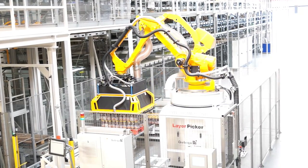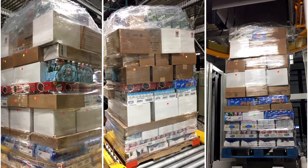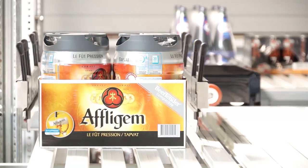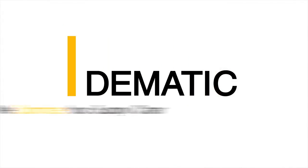AMCAP is a solution that automates case picking, builds store-friendly pallets, reduces labor in the distribution center and the retail store, and lowers the cost per case handle. AMCAP, from Domatic.